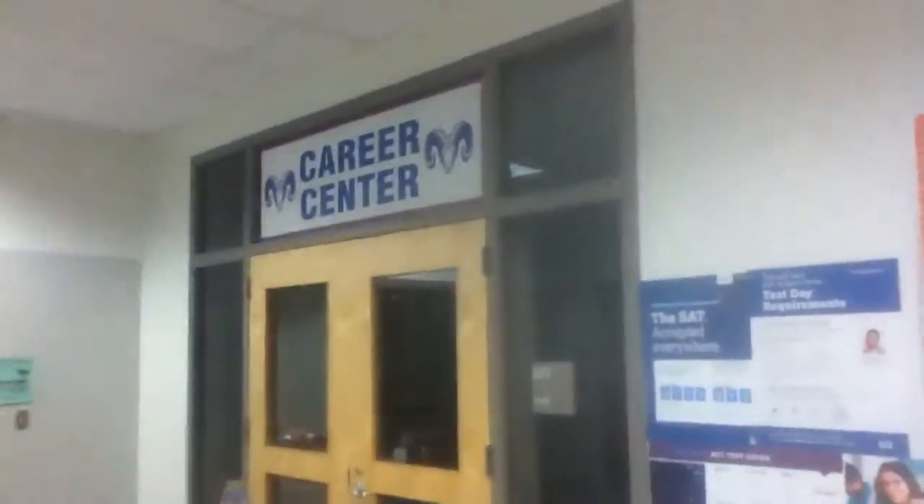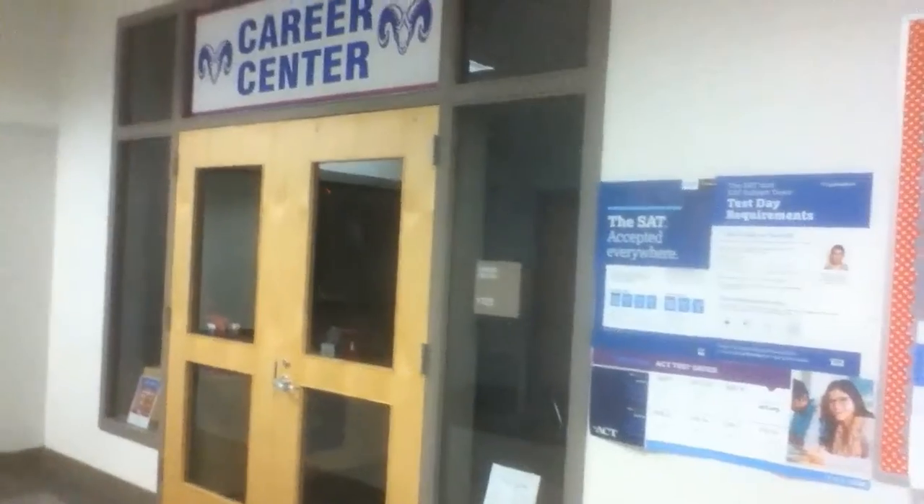And then we come back to where I started. Here's a good look at the front of the career center. Here's the elevator door — I think I may have shown you the downstairs door. Here's the upstairs elevator door and the middle hallway.